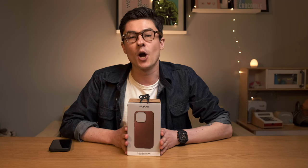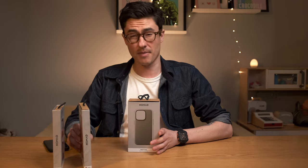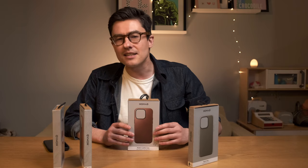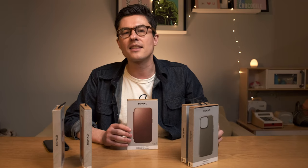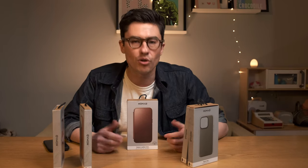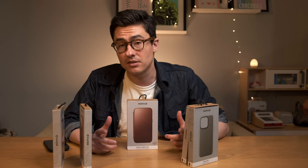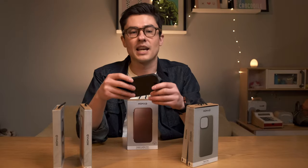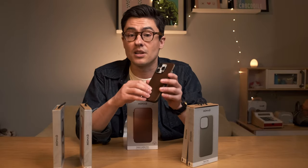First up is Nomad. Nomad have a wide range of cases and they're all very Nomad-like. They're made from high quality materials, they're classic, understated designs and they're a little bit on the heritage or professional side. But that's not to say that they're no fun — these leather cases are going to develop a lot of unique character as the leather patinas over time.